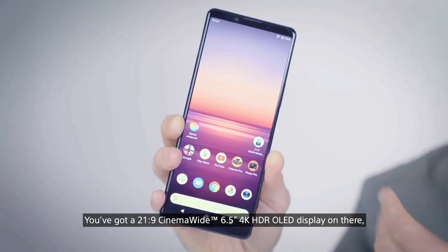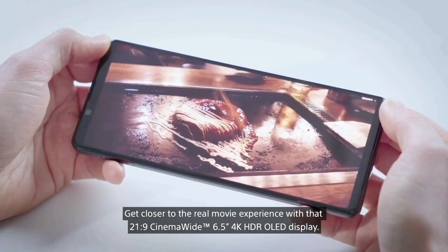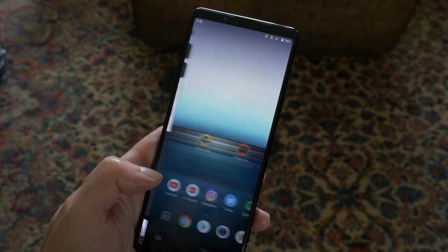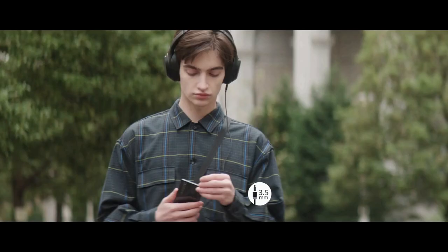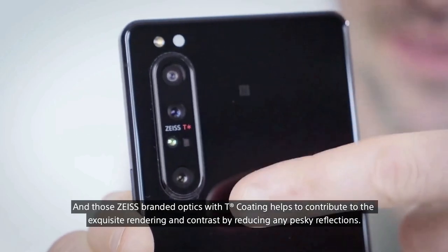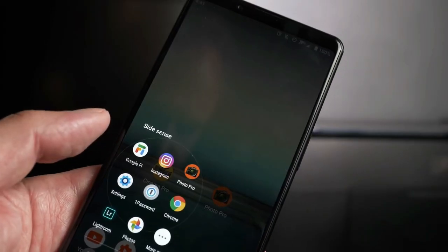The Sony Xperia 1 Mark II comes with a 6.5-inch 4K HDR OLED display. Sony has included a new feature that allows for a 90Hz effect on the screen, though it doesn't simply use an actual 90Hz panel. The phone features a 3.5mm headphone jack on the top edge, with glass on both front and back protected by Corning Gorilla Glass 6. It comes in either black or purple and has a full bezel at the top rather than a notch or punch hole.